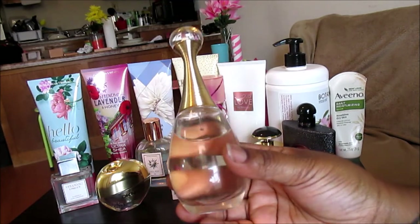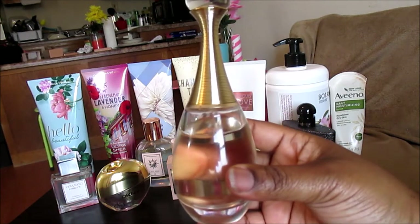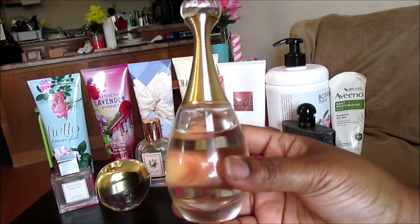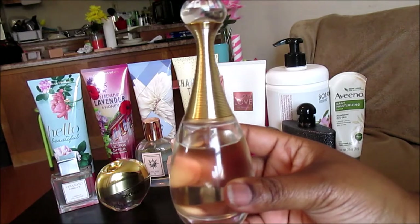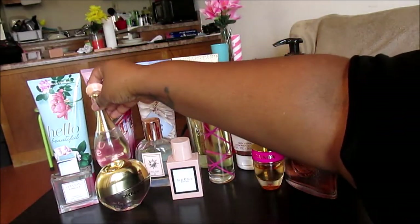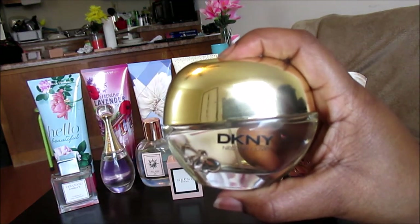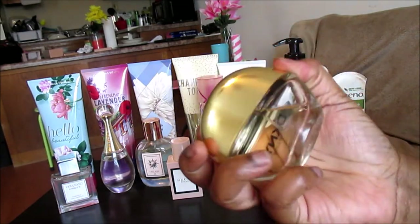This one is a bit more melony — it has melon in it. I have the current formulation of J'adore and I still love this perfume and I'm glad to have it in my collection, but it doesn't perform the way it used to in its original formulation.